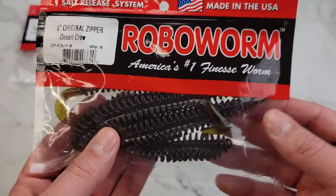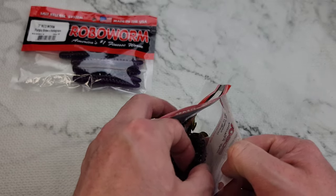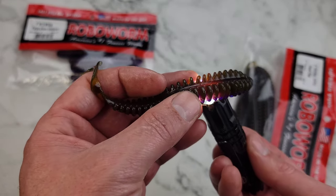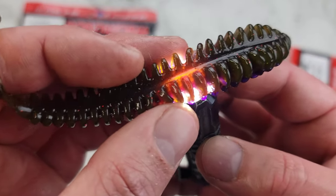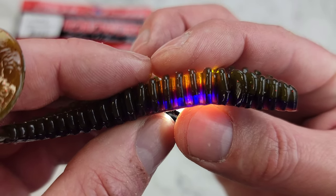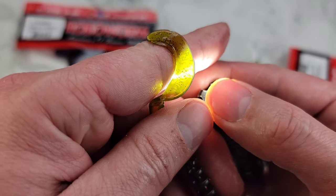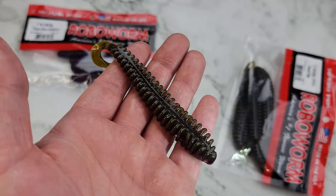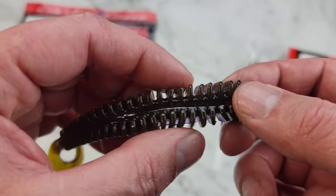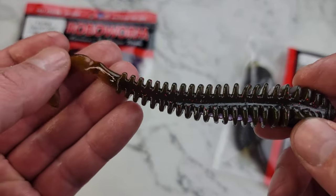Then we got the Desert Crawl — a pretty cool one. Missile Baits makes a really cool Desert Crawl color too. Shining light through it — got some purple up in there, kind of a motor oil color up top with a nice copperish tail. Really sweet bait. All this stuff is going to move water, push sand and dirt — if you're throwing on the bottom, bubbles will get stuck in there, creating a nice commotion.